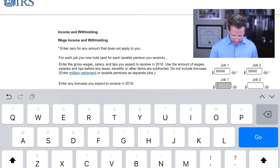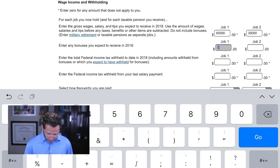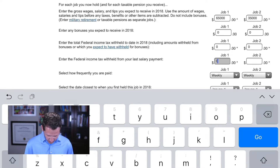One earner makes $30,000 more than the other. I'm going to show two different variations. Since we're in the middle of the year, this line item — 'enter the total federal income withheld year to date for 2018' — matters. The $65,000 and $35,000 assumes you'll earn all those dollars in 2018, so if you started mid-year, you need to make that adjustment. For now, we'll put zero across all fields, meaning we haven't withheld anything.